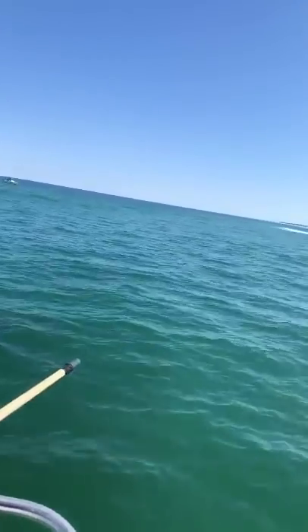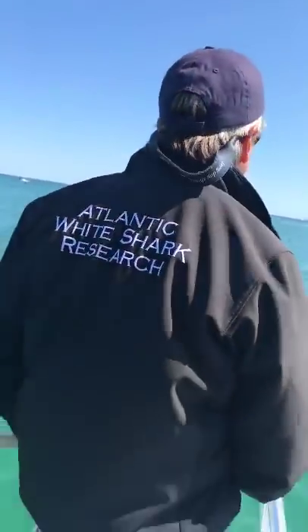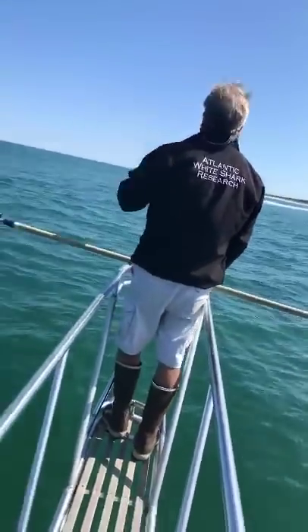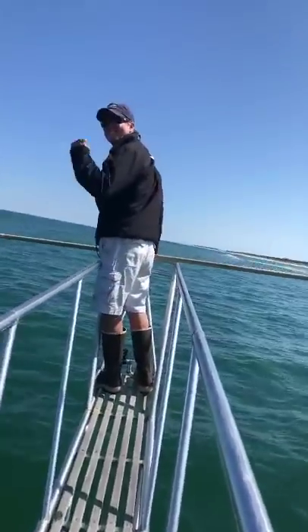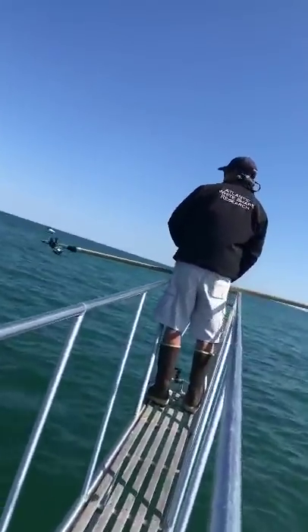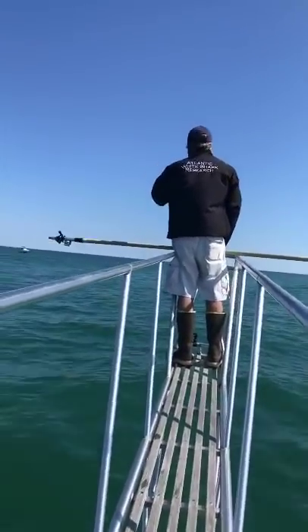We're going to move on to the next shark. We've had a very active day — the research boat has been out since about 9 a.m. this morning. We were working more to the northern part of Cape Cod, then made our way back to the south and were getting ready to call it a day. But spotter pilot Wayne Davis found a few more sharks for us.